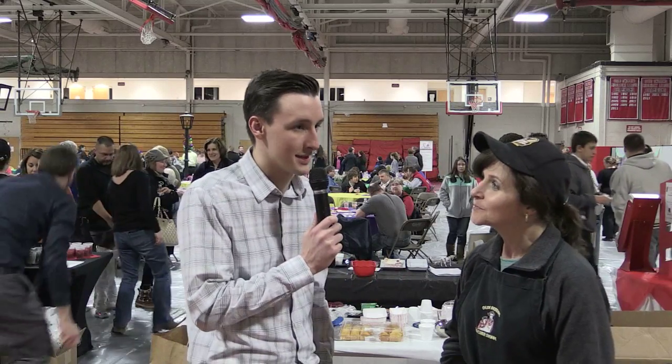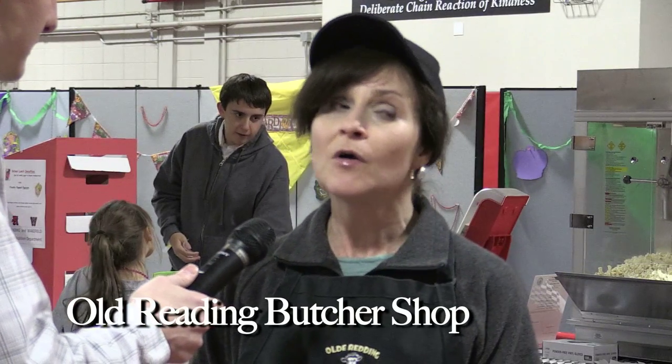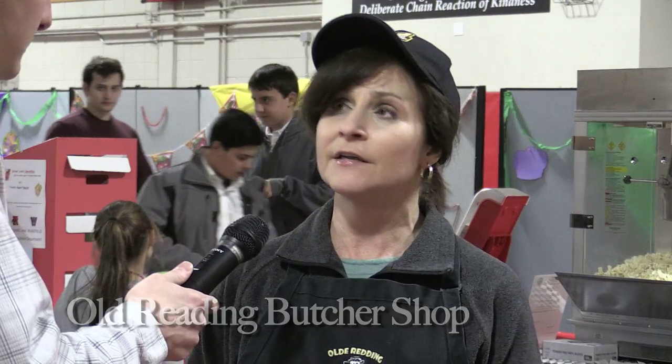And what would you say is the customer's favorite menu item? The pulled pork is right up there — it's kind of new, very popular. And we're also known for our subs. We have menus here to take away, like the Italian and Meatball Sub.